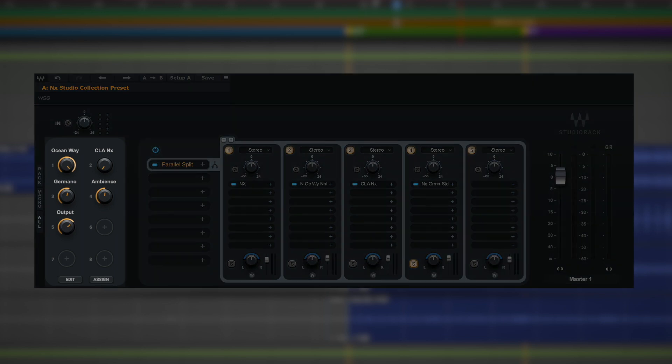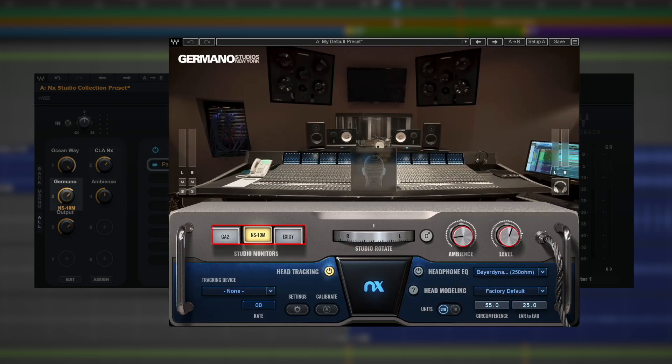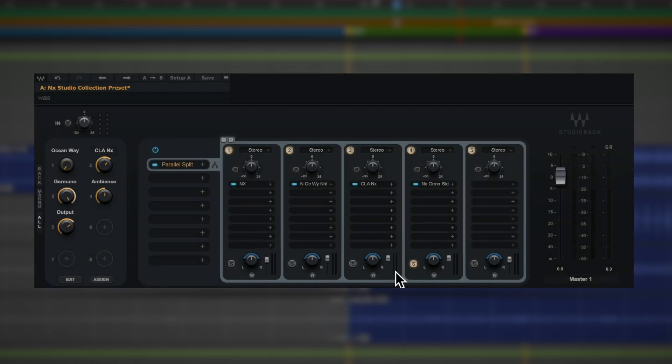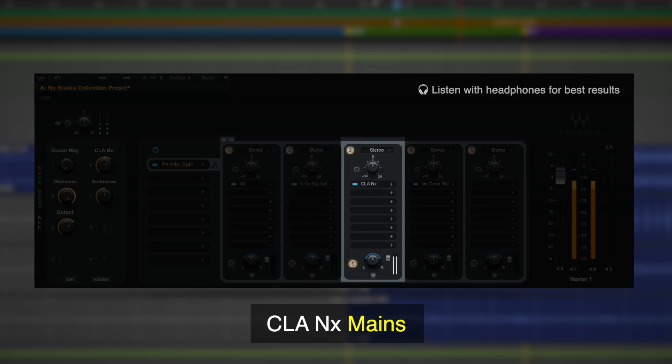The macros on the left give us the ability to dial in the monitors we want within each studio. So let's say I want the mains in CLA NX ready and I want to compare those against the XG speakers in Germano Studios and the HR5s at Ocean Way. With the macros, getting all your monitors set up and ready to switch between using the Rack Solos is just that simple. Let's take a quick listen starting with the HR5s at Ocean Way, CLA mains, and the XGs.